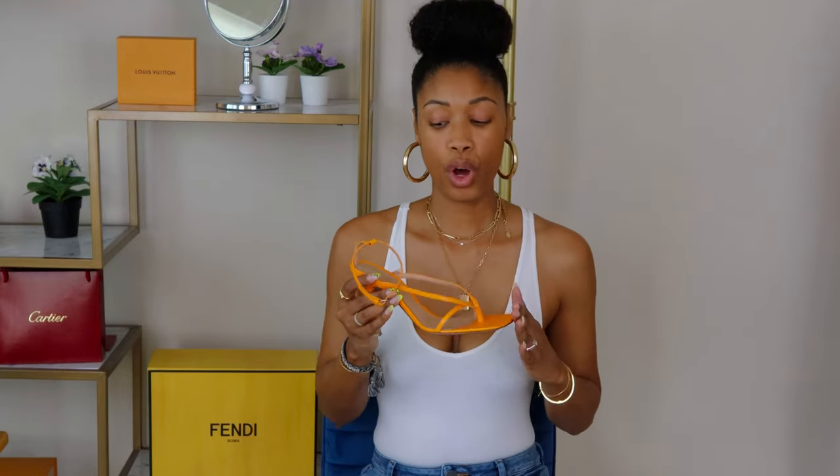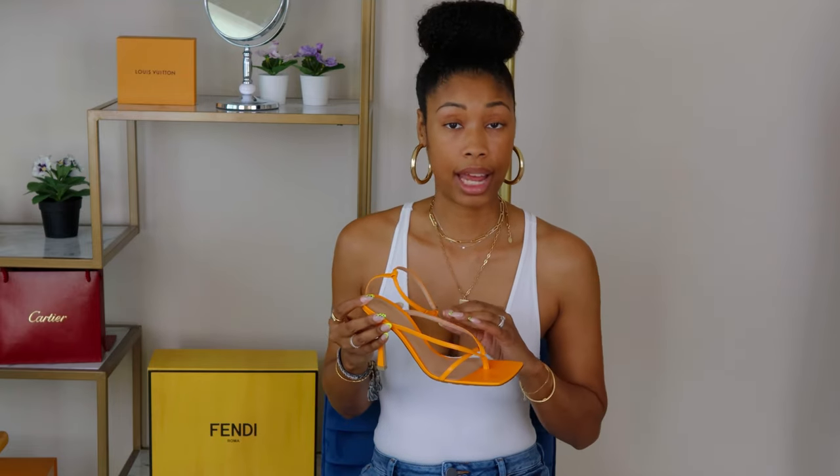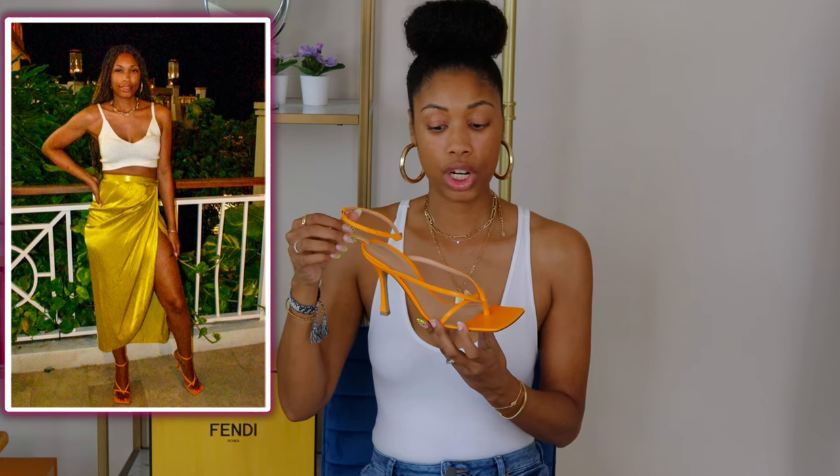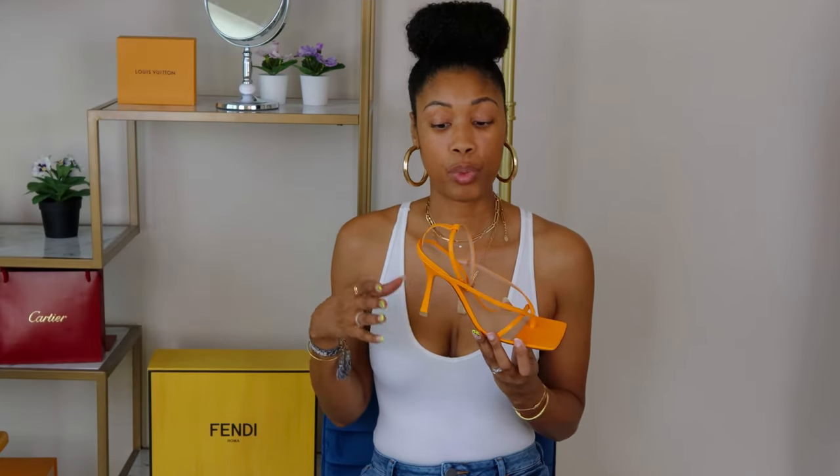Even though they're orange, they go with a lot in my wardrobe. I can wear them with jeans, dresses, skirts — anything I'd wear a flat with. I can dress them up and still look put-together, cute, trendy, and classic all at the same time. These are well worth the purchase.